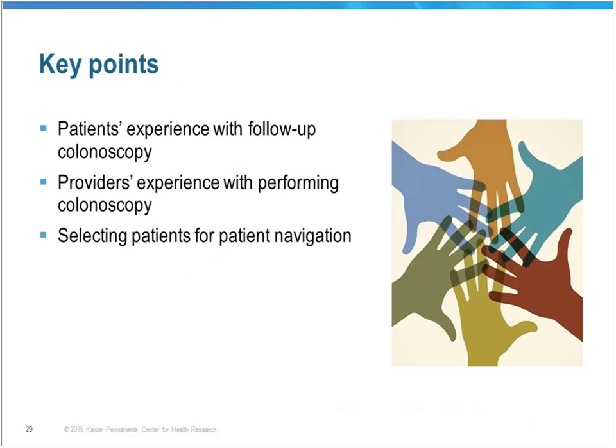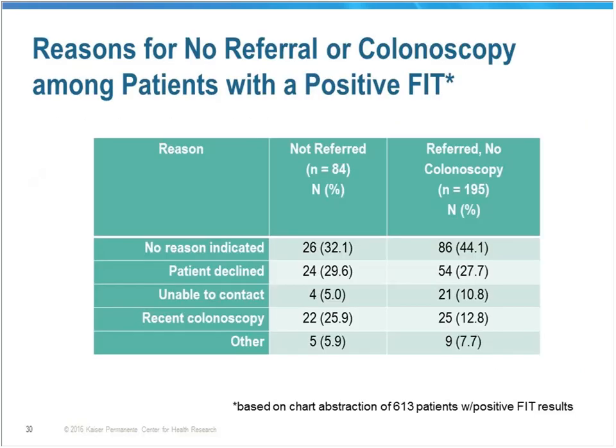For our work on STOP CRC, we found that only about 52 to 54% of patients in the safety net clinic setting who have an abnormal fecal test are actually completing their follow-up colonoscopy. We know this is a problem because these patients are already showing blood in the stool and the likelihood of detecting polyps, adenomas, or cancers is high. Through an initial chart review of patients with an abnormal FIT test, we found the majority had no reason indicated in the chart for why they were not referred or not completing colonoscopy. About 30% of patients declined colonoscopy before the referral, and 28% declined after the referral. Some patients were unable to reach, and some reported prior colonoscopy. The patients with no reason indicated and patient decline are those for whom patient navigation might be most effective.